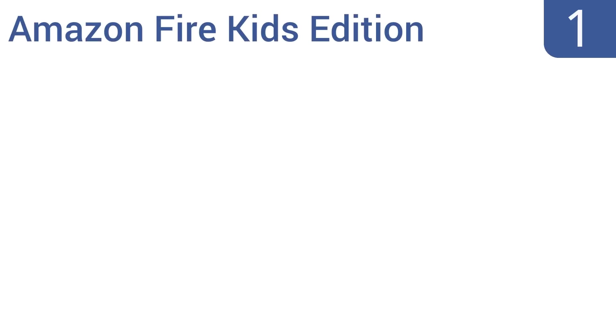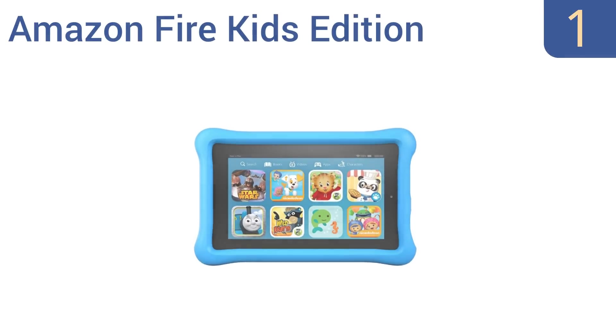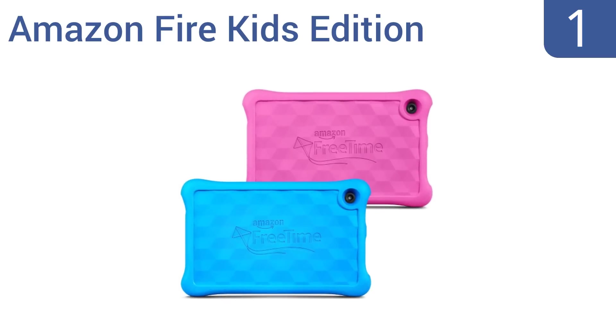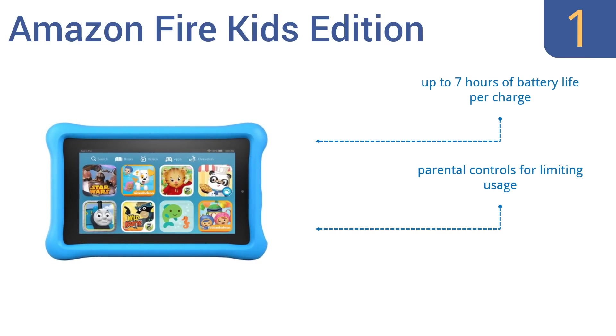And coming in at number 1 on our list, the Amazon Fire Kids Edition is a mid-range tablet with a bright 1024x600 IPS display, making it a decent option for watching movies. Its rear and front-facing cameras also allow for both high-resolution photos and video calls. It features up to 7 hours of battery life per charge, parental controls for limiting usage, and a bulletproof case.